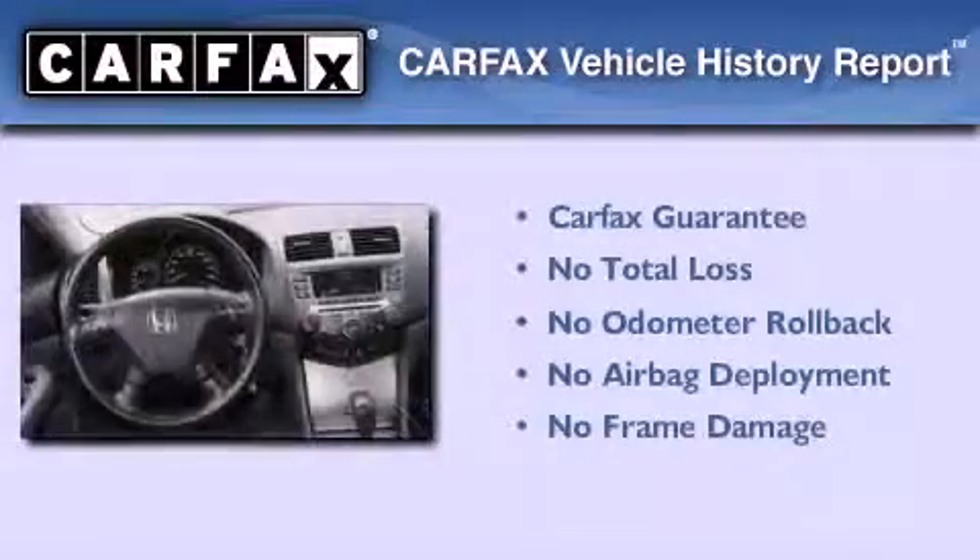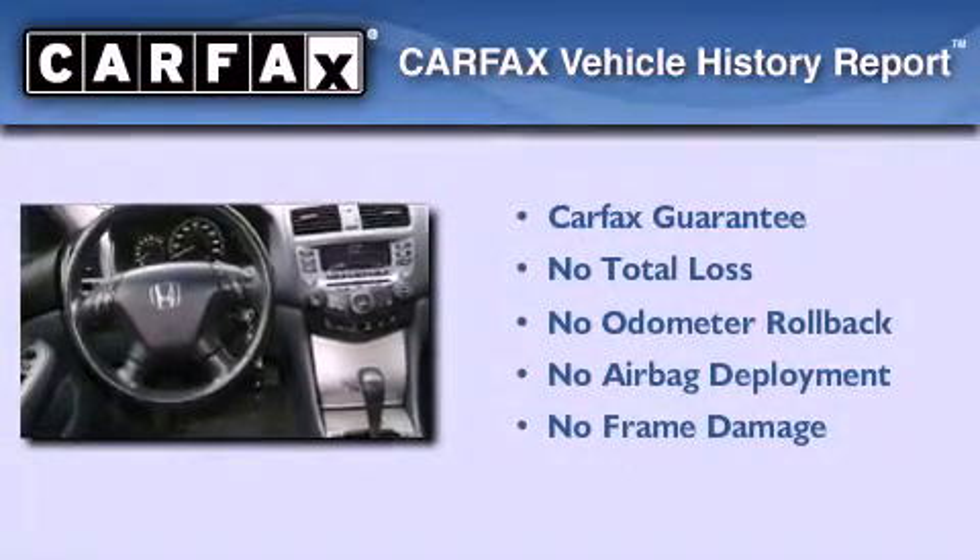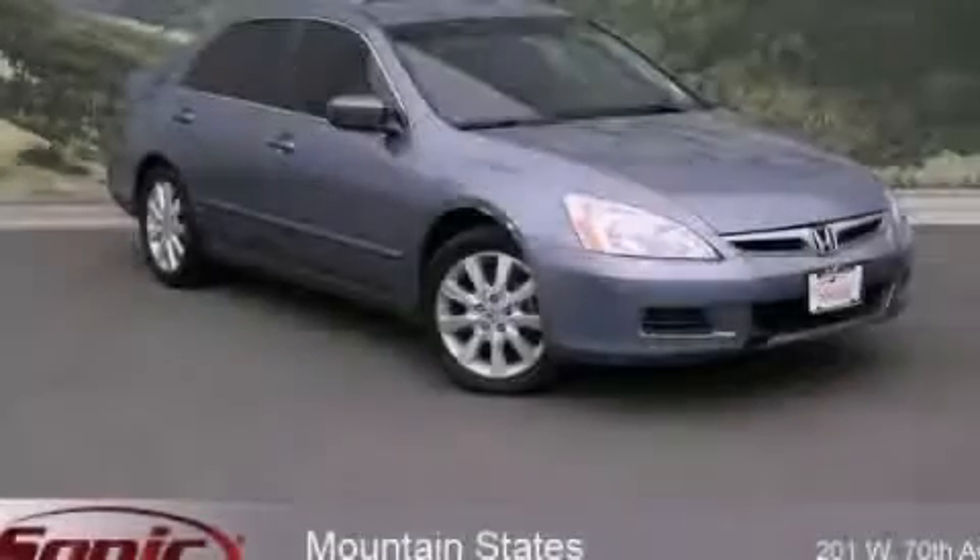Not to mention this Honda qualifies for the Carfax buyback guarantee. This vehicle is sure to sell fast — call and arrange your test drive today.